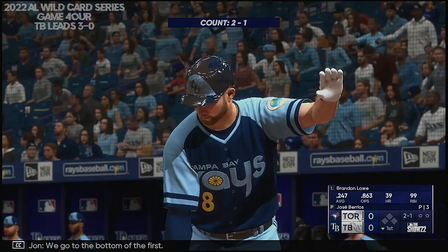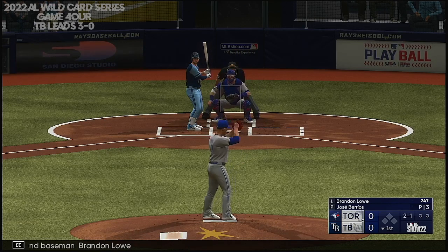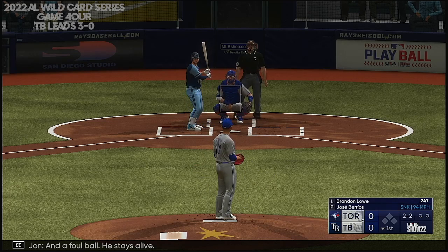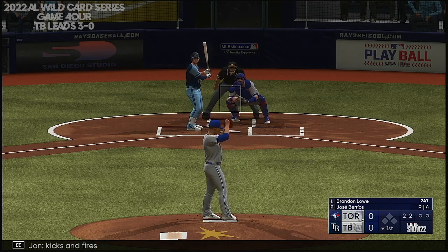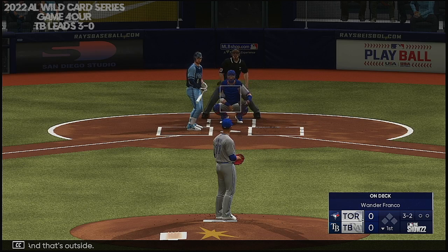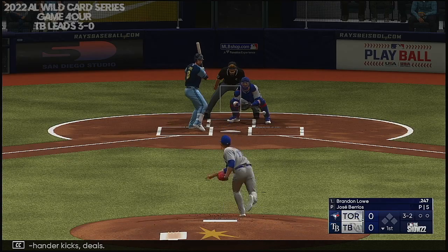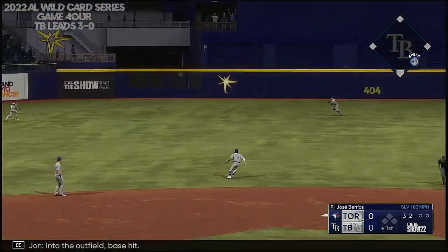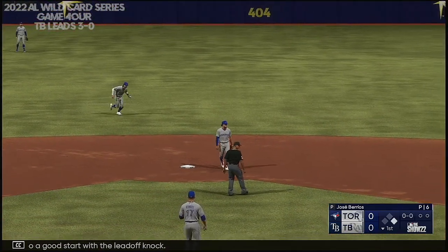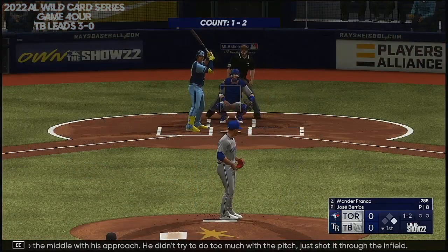We go to the bottom of the first. Here's the second baseman, Brandon Lau. A 2-1 on the way, foul ball — he stays alive. Kicks and fires — that's outside. Right-hander kicks and deals, on the ground, into the outfield — base hit. Off to a good start with a leadoff single. Really nice job staying up the middle with his approach. He didn't try to do too much with the pitch, just shot it through the infield.